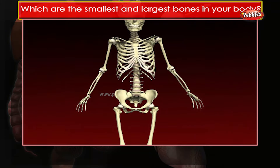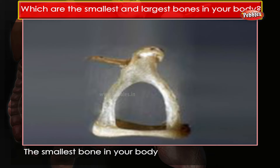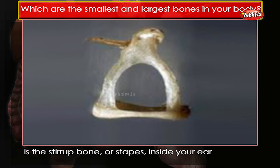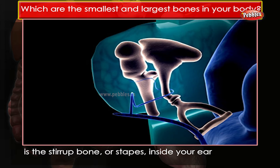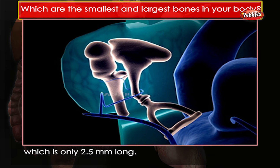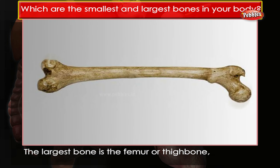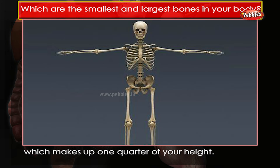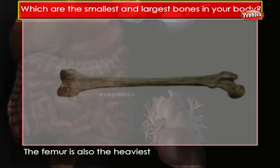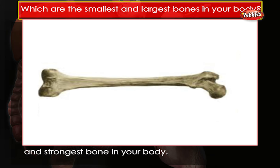Which are the smallest and largest bones in your body? The smallest bone is the stirrup bone, or stapes, inside your ear, which is only 2.5 mm long. The largest bone is the femur, or thigh bone, which makes up one quarter of your height. The femur is also the heaviest and strongest bone in your body.